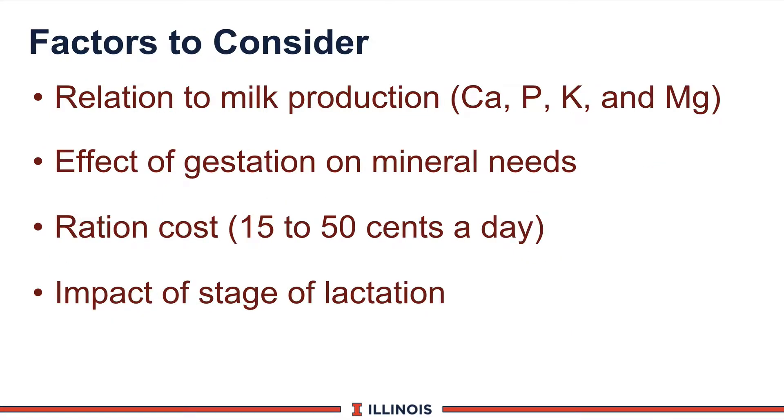Factors to consider when adding micronutrients to the ration will include their relationship to milk production. Key examples: as cows give more milk, calcium, phosphorus, potassium, and magnesium levels go up because they're secreted in the milk — the cow exports them out. Next, gestation certainly has an important role in mineral needs as we have an unborn calf being formed inside the dairy cow. Ration costs will vary from as low as 15 cents per cow per day to as high as 50 cents per day, depending on the level and form of mineral we're going to feed. And the impact of stage of lactation is going to be important in terms of how much of these micronutrients we will be adding.